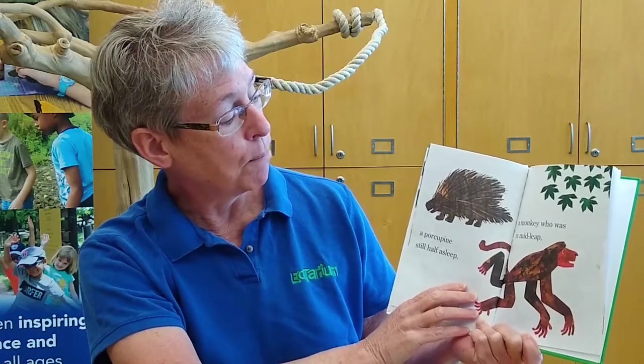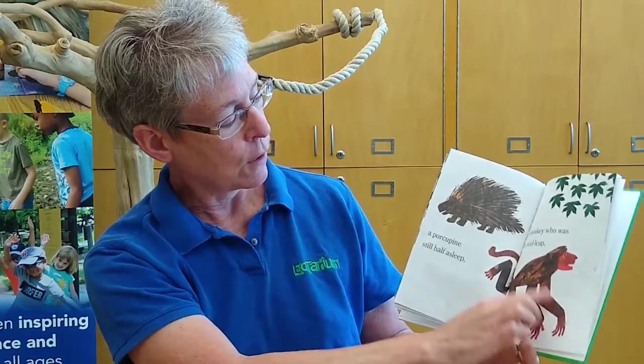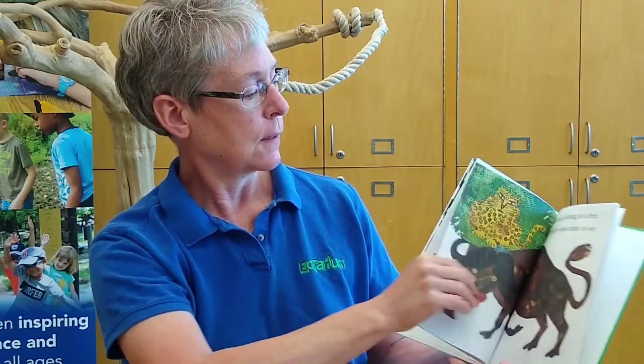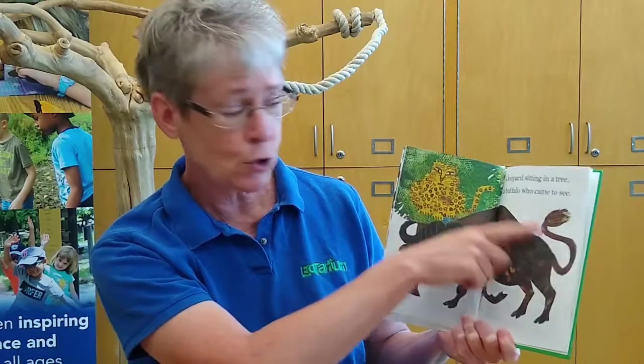A monkey who was in mid-leap. He's got long arms, long legs, a long tail. A leopard sitting in a tree, and a buffalo who came to see. Look how big that buffalo is — those are huge animals, bigger than me!